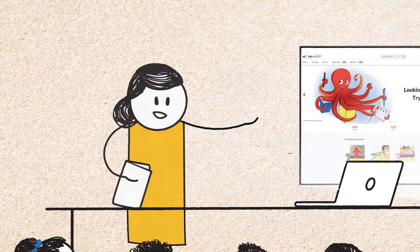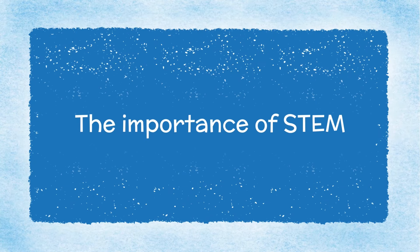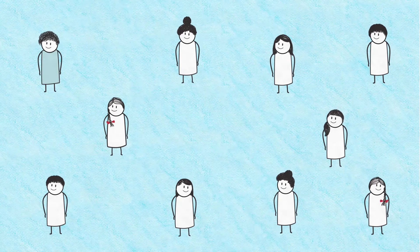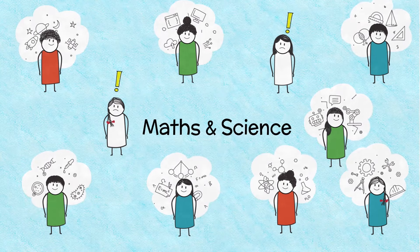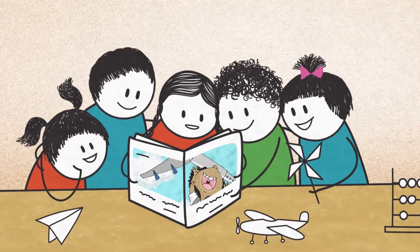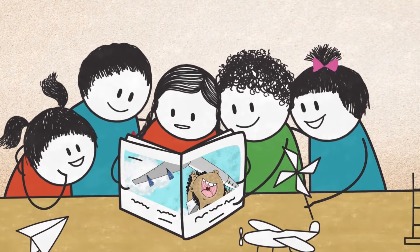How can you create engaging STEM learning experiences for your students? Research tells us that in the next decade itself, about 80% of all jobs will require some form of maths and science skills. To make the most of them, children will need to develop STEM skills and thinking abilities earlier and more easily.